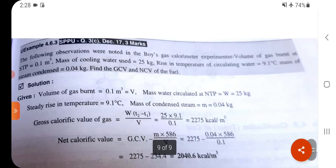Problem 7: Boyd's gas calorimeter observations. Volume of gas burned at STP = 0.1 m³. Mass of cooling water = 25 kg. Rise in temperature of circulating water = 9.21°C. Mass of condensate = 0.04 kg. Find GCV and NCV.